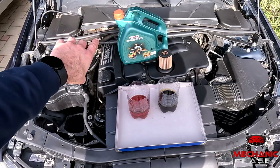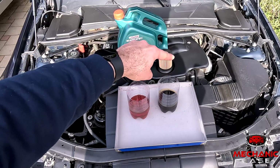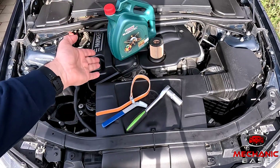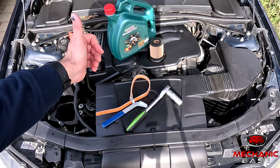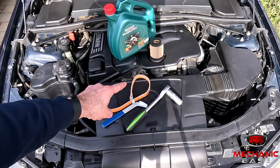When buying oil make sure it's the correct viscosity and meets the exact specifications set by the car maker. You'll find info on this in the vehicle's manual or you can ask us here in the comments. Whenever changing the oil, a new filter must also be installed. The oil change is not a complicated job and shouldn't take more than an hour, especially if you don't have to lift the car on jack stands. Apart from the oil and filter you'll need a suitable socket to loosen the drain plug and an oil wrench.